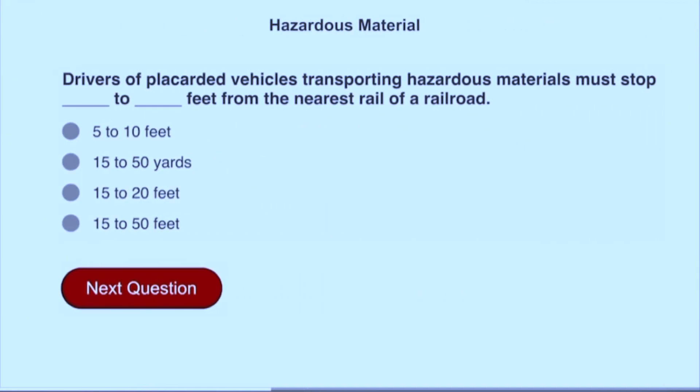Drivers of placarded vehicles transporting hazardous materials must stop 15 to 50 feet from the nearest rail of a railroad.